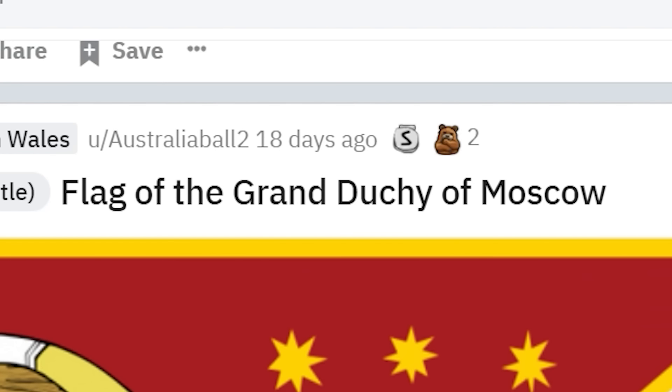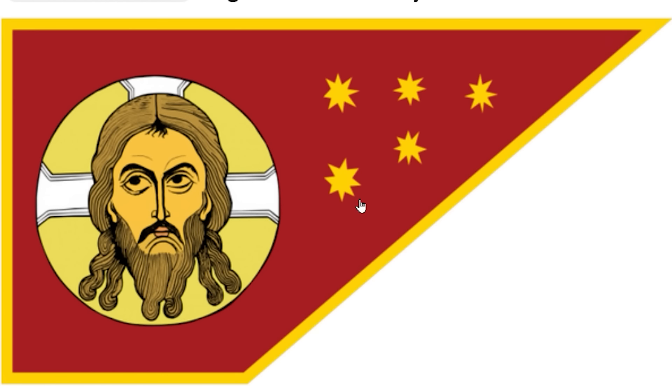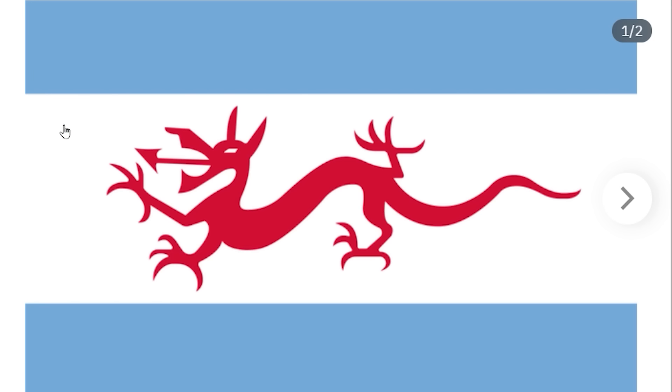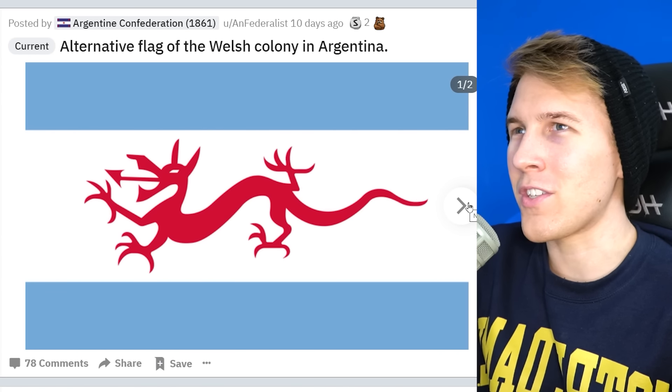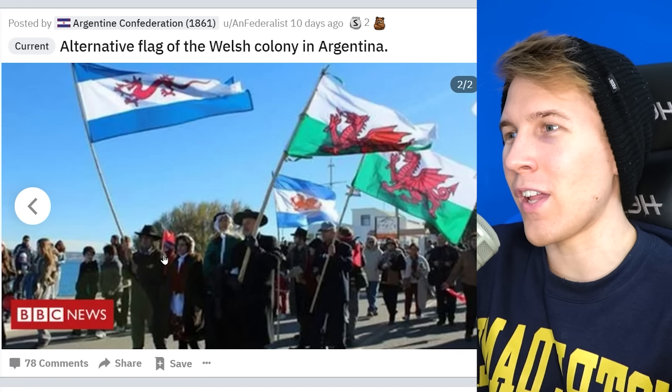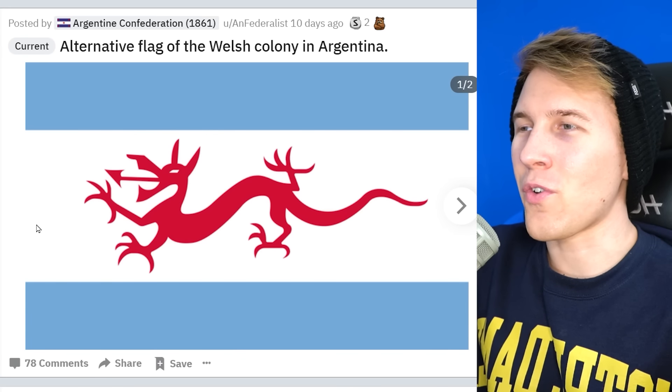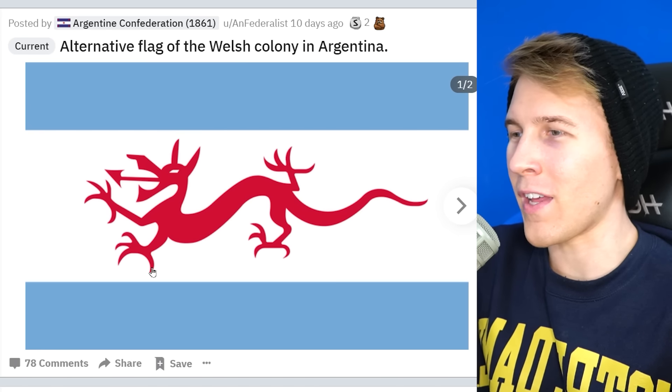Flag of the Grand Duchy of Moscow. Are the stars supposed to be randomly pointed? This doesn't look right. Here's an alternative flag for the Welsh colony of Argentina. Were there a bunch of Welsh people that went to Argentina? This man's actually flying it — it's really happening. How did Wales get to Argentina? Argentina just has some of the craziest European population. I kind of like the dragon style — a little bit less complicated than the real Welsh flag.